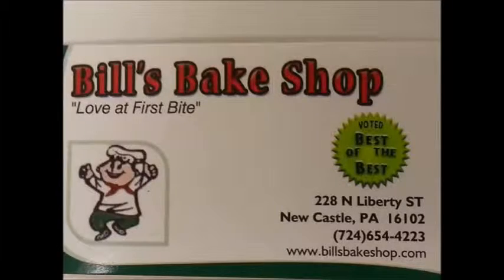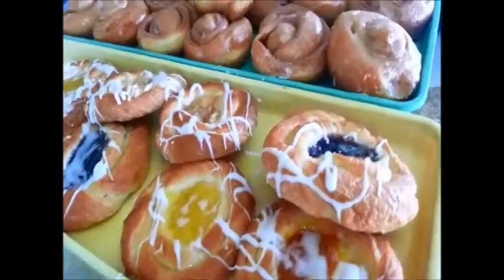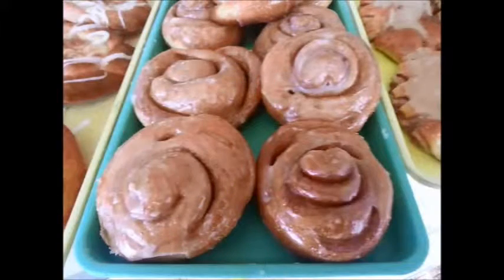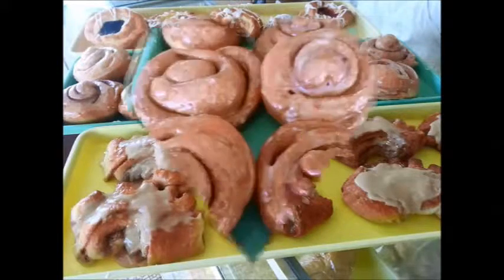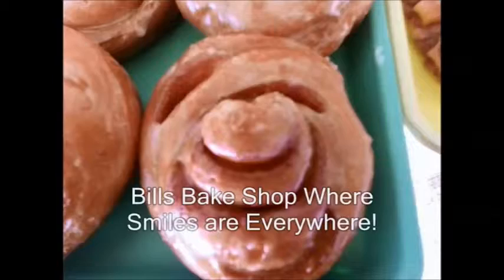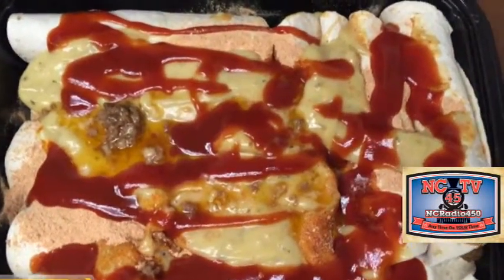Bill's Bake Shop will make you happy. Owner Bill Castan and his staff keep the tradition going with all those bakery items you remember as a kid — cream sticks, cinnamon rolls, bear claws, cream horns, cannoli, cakes, pies, cookies, bread, pizza, and more. You can also buy homemade Italian ravioli. Bill's Bake Shop at 228 North Liberty Street in the Mahoning section of Newcastle is open Tuesday through Saturday 7 to 5, and Sunday 7 to 2, closed Monday. Call 724-654-4223.